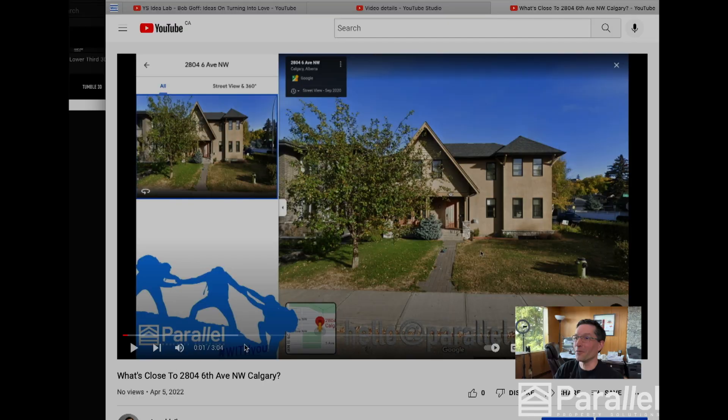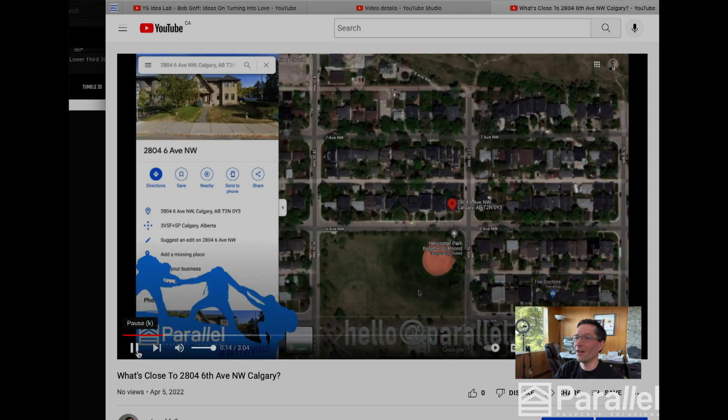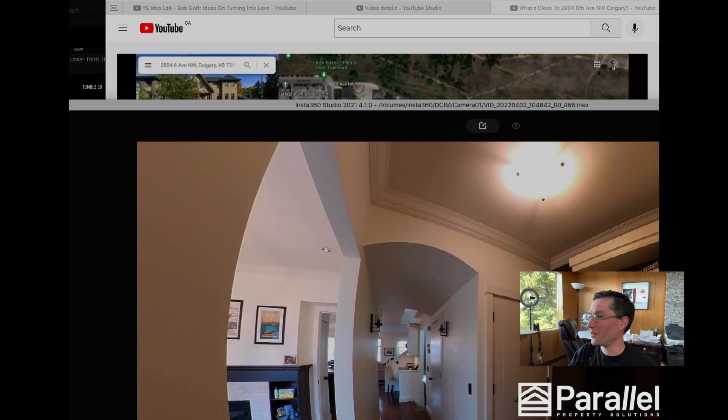I just want to show you what I'm doing for that property right now. We make these little videos — here's the property. You'll see right across the street there's a ballpark. The whole idea of this video is to show the neighborhood, because half of a property is the neighborhood. So that's something we're doing.